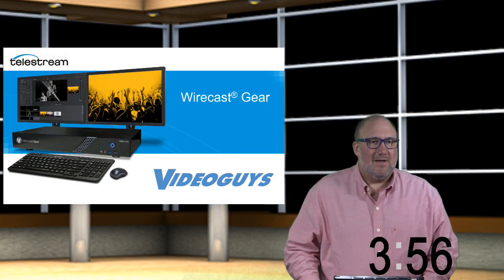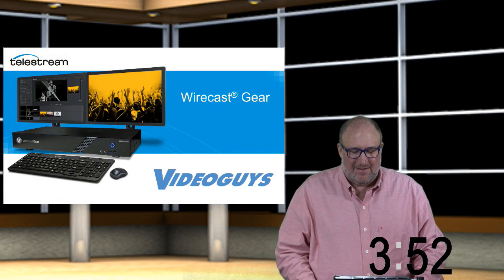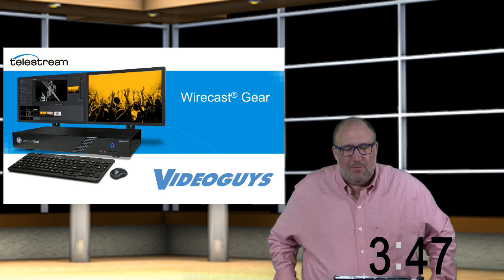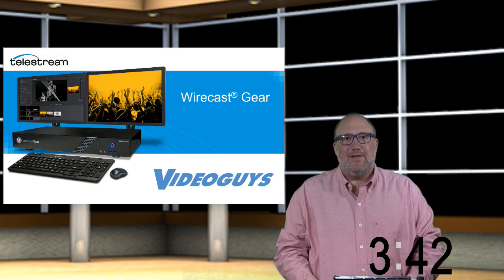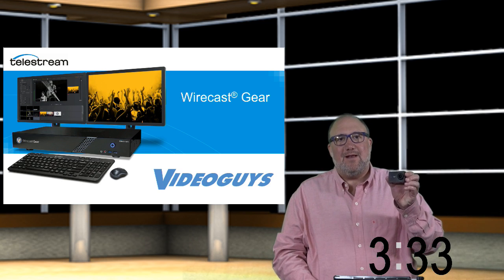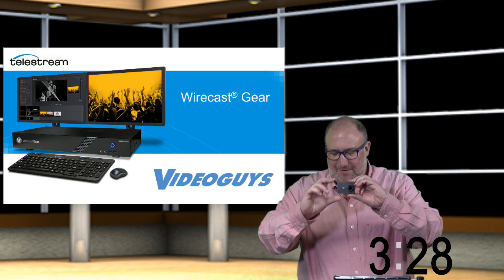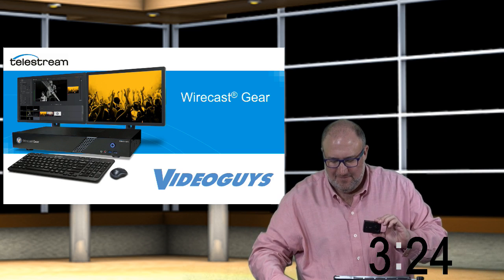Welcome — we're going to have an abbreviated pre-show today. Today's webinar subject will be Wirecast Gear, but before we get to that, we want to share with our loyal live-watching audience some really exciting news about a new product line we're going to be carrying. The first shipment should be coming in at the end of this week or early next week — we're going to be selling the YEE Technologies action cameras.